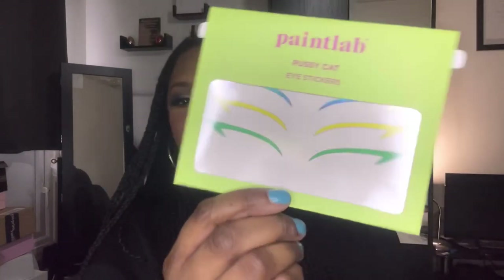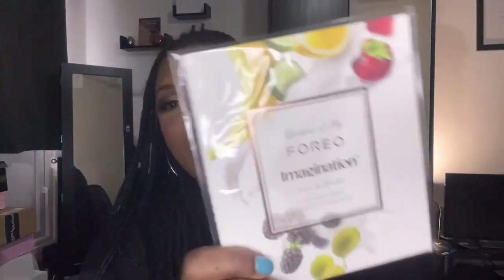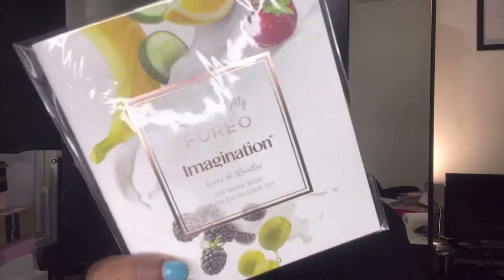And then we have this DIY mask base — recipes from my Foreo imagination. It says: 'Create the mask of your dreams — number one, imagine a perfect mask handmade with the finest fresh ingredients, mix preferred natural ingredients with a teaspoon.' It comes with little sachets, so you make your own facial mask. That is so cool — I've never seen anything like this before, and it seems like a lot of fun. I don't really use eye masks and facial masks, but I'm definitely going to give this a go.